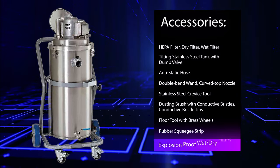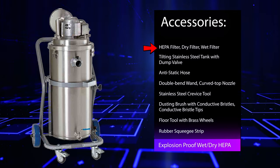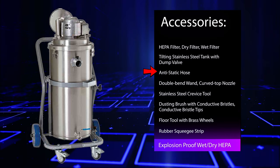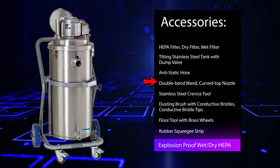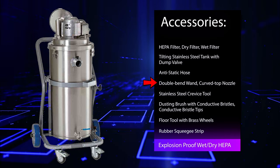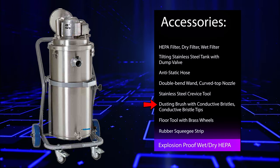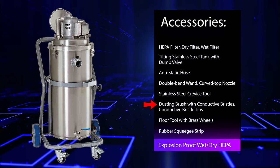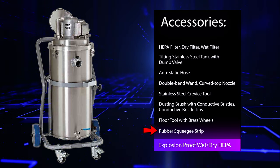Each vacuum comes with the following: HEPA filter, dry filter, and wet filter; tilting stainless steel tank with dump valve; anti-static hose; double bend wand; curved top nozzle; stainless steel crevice tool; dusting brush with conductive bristles; conductive bristle tips; floor tool with brass wheels and rubber squeegee strip.